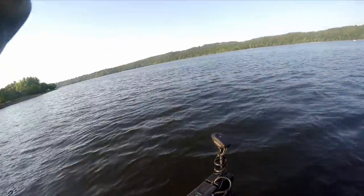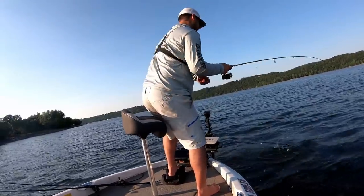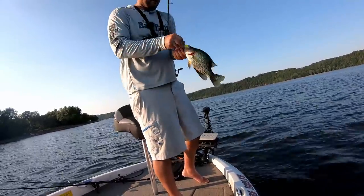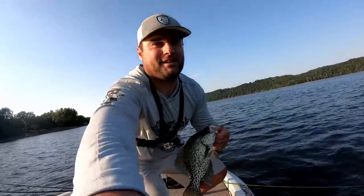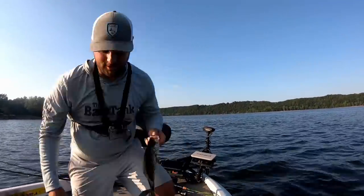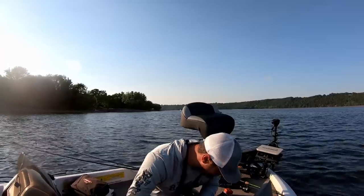There he is — got him, felt the tap! Oh my goodness, this is a nice one. That is a nice fish. Wow, these are some nice crappie. Coming up on 4th of July weekend — that is a very nice northern Wisconsin black crappie, summertime fish. Let's put him on the bump board here. I can't believe I lucked into these.